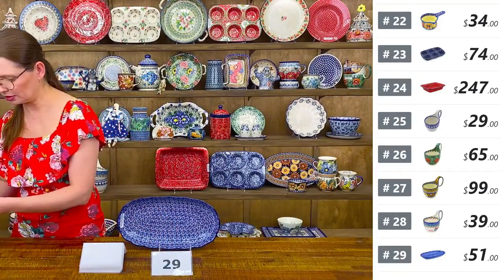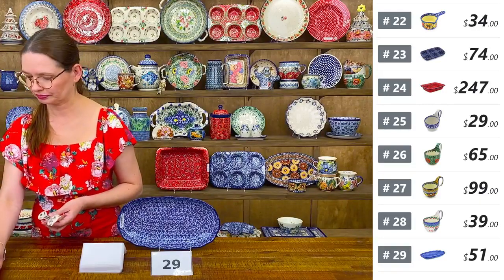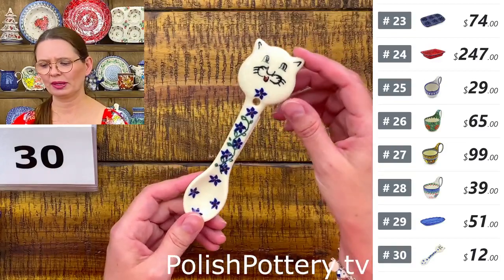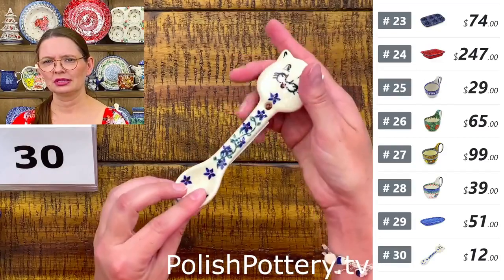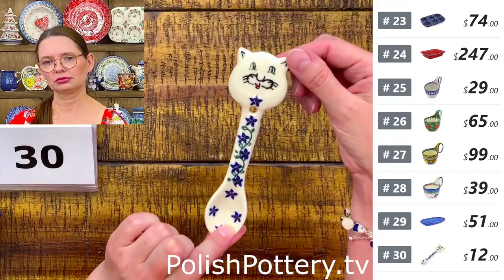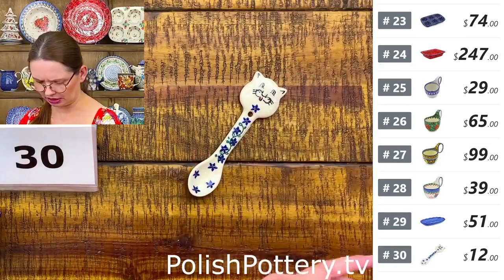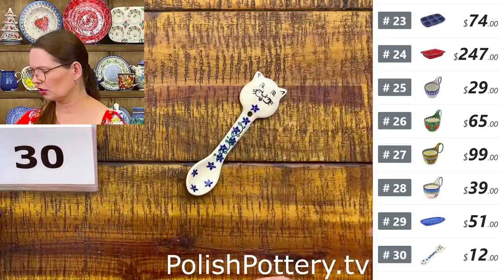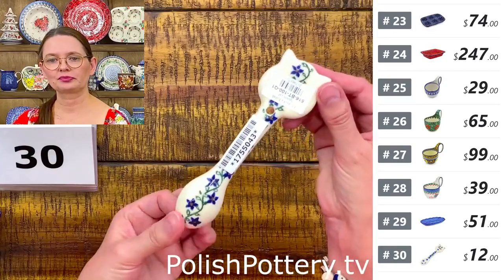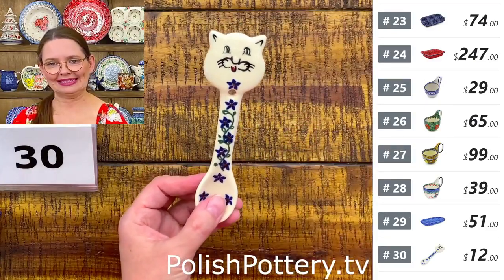Number thirty is a set of little spoons with a cat face from Vena — five and a half inches long. They're intended for babies or for stirring tea or coffee, or as sugar spoons. $12 each. They have a little hole for hanging so you can display them on the wall.